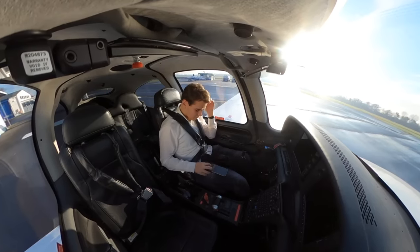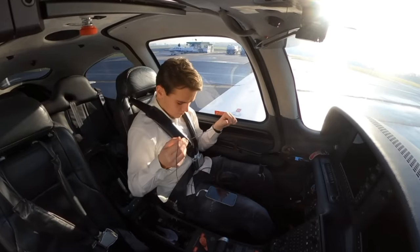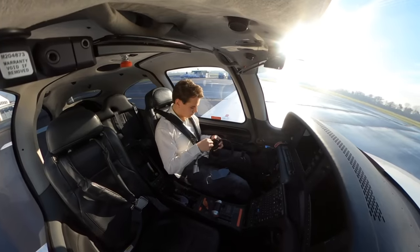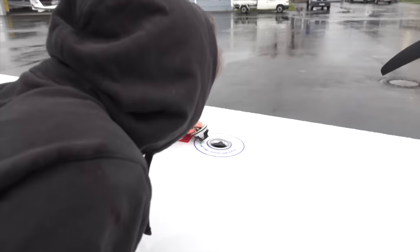It is a very beautiful Saturday morning. As you can see, the sun is shining. And as you can also tell, I'm in an airplane — alone, without a flight instructor for the first time. Yes, this is actually my first ever solo flight. I've just performed the pre-flight checks of the Cirrus SR-20.